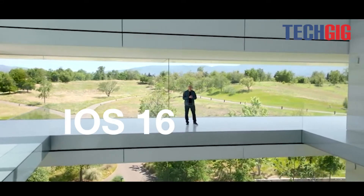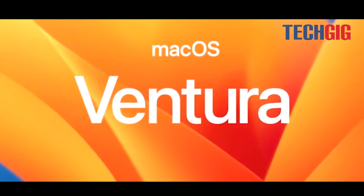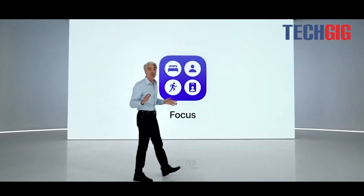On Monday, Apple unveiled iOS 16, iPadOS 16, WatchOS 9, and macOS Ventura at WWDC 2022. Here are the top 5 features that users can look forward to.